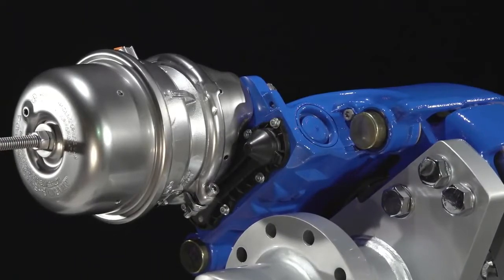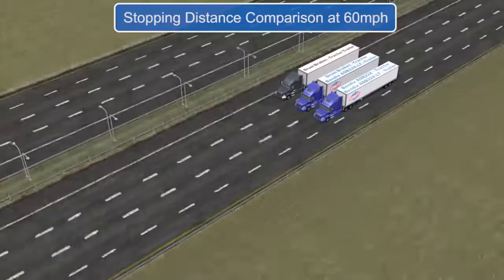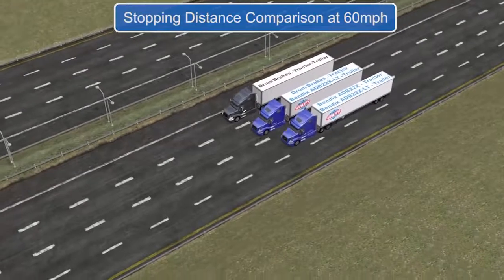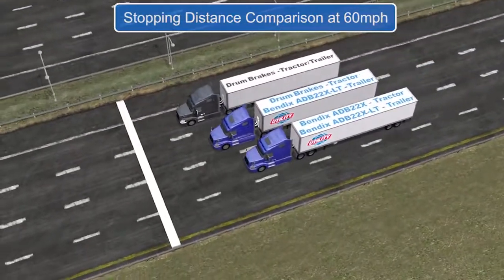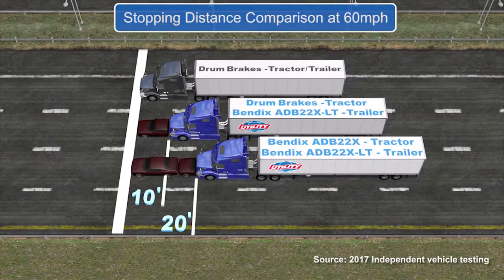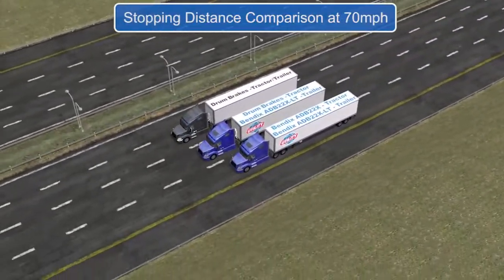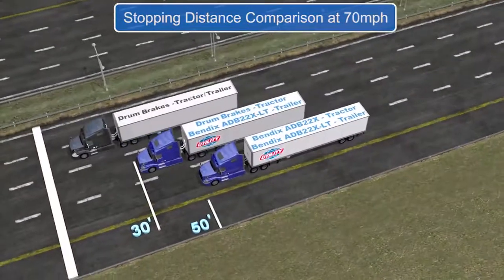Having air disc brakes on your trailer improves stopping distance performance. At 60 miles per hour, air disc brakes show a stopping distance advantage over all drum brakes. With just a 10 mile per hour increase, the difference is even more significant.